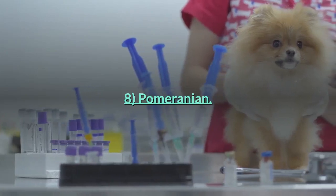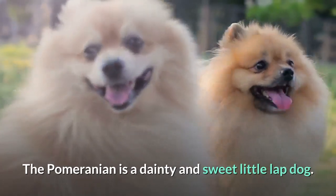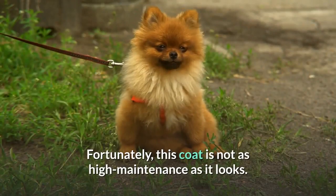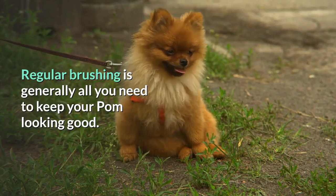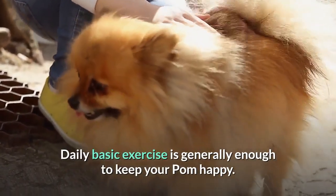Number 8: Pomeranian. The Pomeranian is a dainty and sweet little lap dog. This breed is bright and moderately active with a big fluffy coat. Fortunately, this coat is not as high maintenance as it looks. Regular brushing is generally all you need to keep your Pom looking good. Daily basic exercise is generally enough to keep your Pom happy.